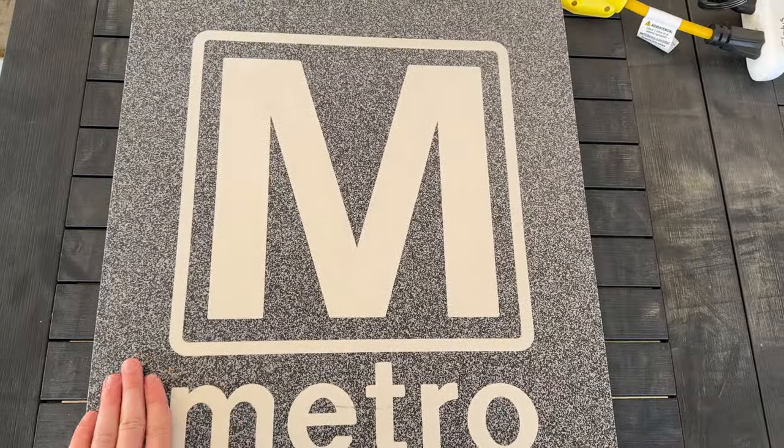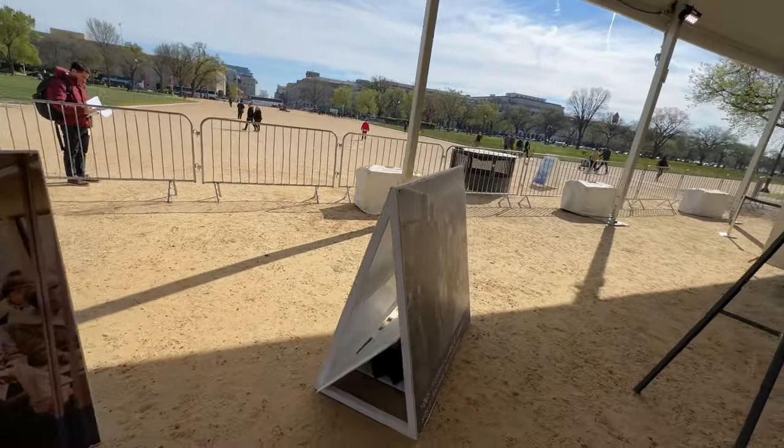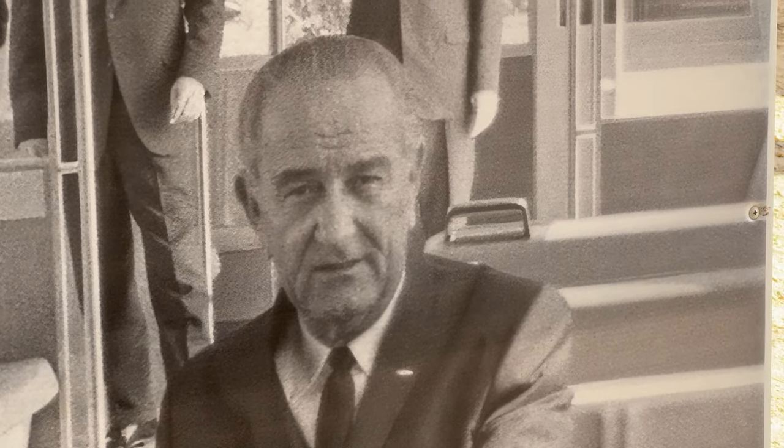Thank you all so much for watching — a shorter video today by normal Solo Travel POV standards, but I appreciate the subscriptions, comments, and likes. And remember, if Lyndon B. Johnson can take Metro, then so can you. Take care. I'll see you in the next video.